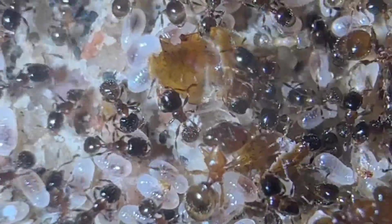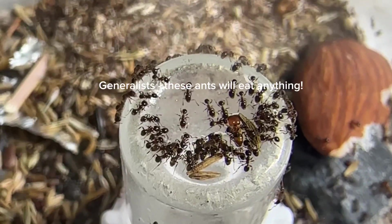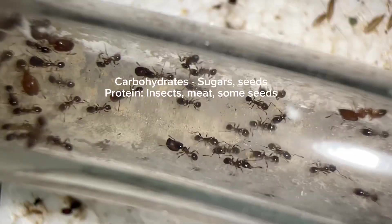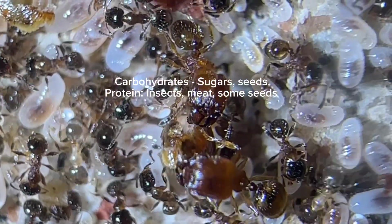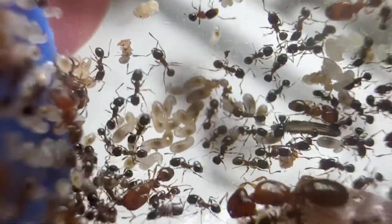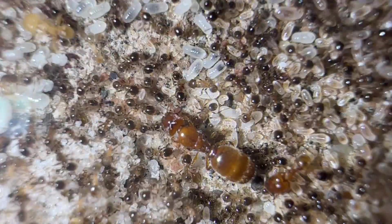Now let's get into what these ants eat. This species is very generalist, meaning they'll accept a wide range of food items. However, most ants need both carbohydrates and protein — carbohydrates to keep the workers fed, and protein to feed the larvae, which makes new workers. Pheidole bicarinata is no exception, though they are different in the sense that they can use seeds for both. It's recommended that you still give them lots of insect protein because they won't grow much without it.